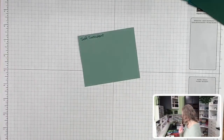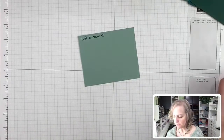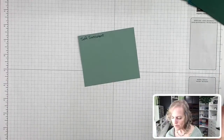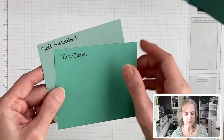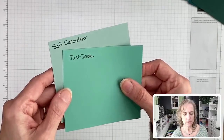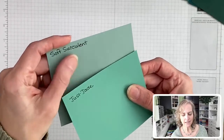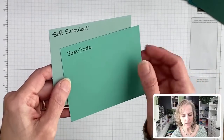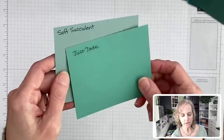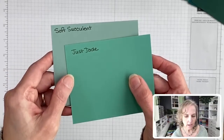Just Jade and Soft Succulent — they're not exactly the same but kind of the same intensity. Just Jade is more gray and dustier, while Soft Succulent is brighter and more intense, definitely more on the green side. Soft Succulent is more yellowish-green, while Just Jade is more bluish-greenish. Mint Macaron — I always do something in every video. Those darker colors were supposed to be compared to Evening Evergreen, not Soft Succulent.